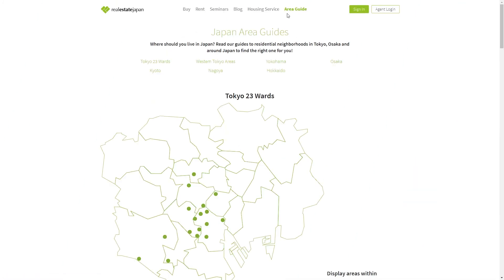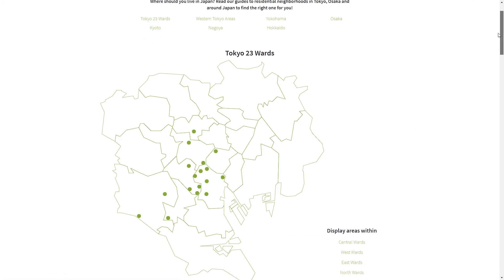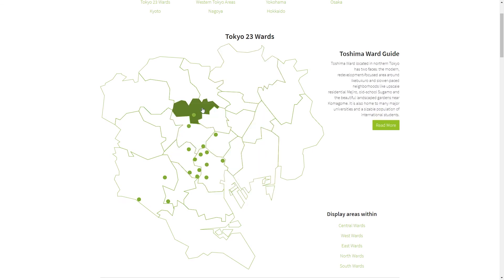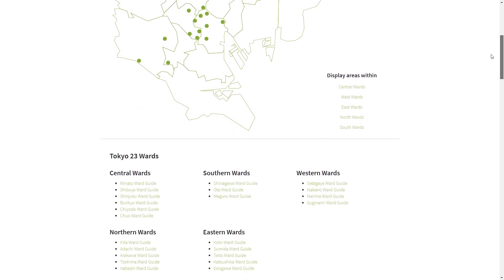Each Tokyo neighborhood offers something a little bit different. Use the area guides on our website for some background information on the variety of neighborhoods you can find in Tokyo. Feel free to comment below if you have any questions about Tokyo neighborhoods or reach out to me on Twitter. That's all for this video — I'll catch you guys in the next one.